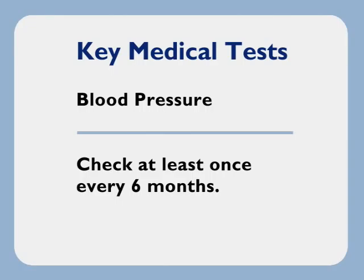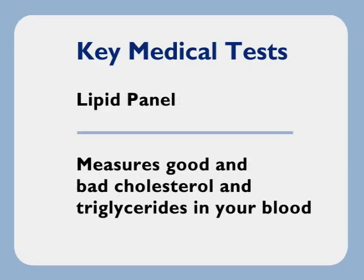You should have your blood pressure checked every six months — it's at least as important as the A1C in monitoring your heart health. A lipid panel is a lab-based blood test that measures good and bad cholesterol in your blood and also triglycerides, another type of fat, all used to determine your risk of heart attack or stroke. You need to have this done once a year.